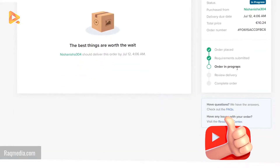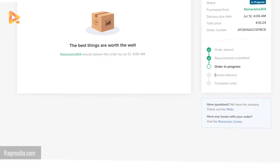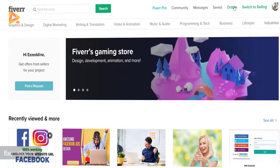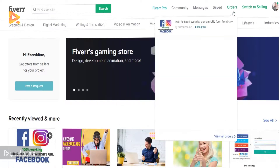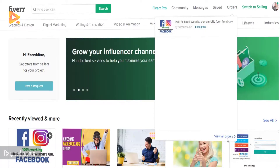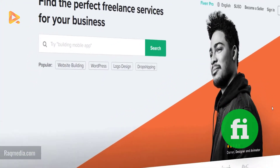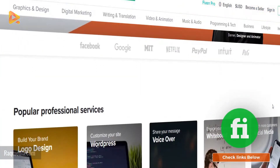That's it! As you can see, the order has been placed and is in progress. You can always check your orders from the top menu — it shows in progress and you can view all orders.